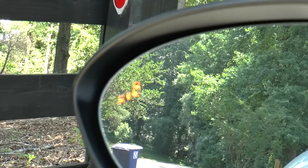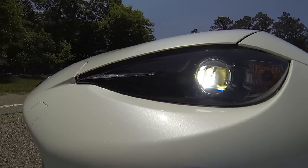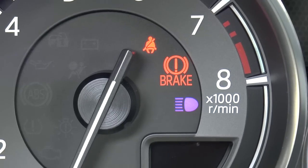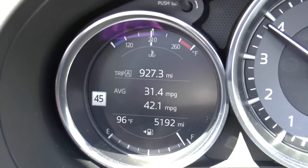Safety features include blind spot monitoring, lane departure warning, adaptive front lighting, rear cross traffic alert, high beam control, and the also newly added smart city brake support and traffic sign recognition.